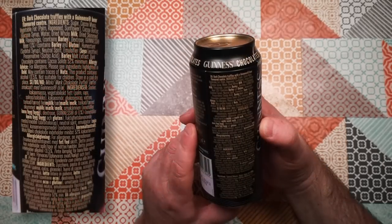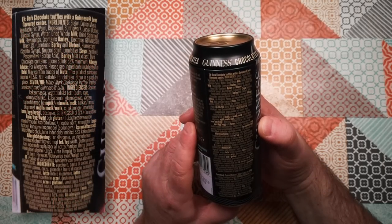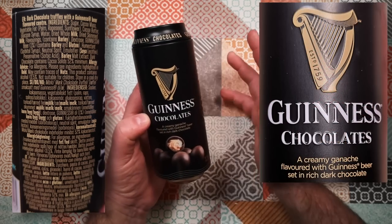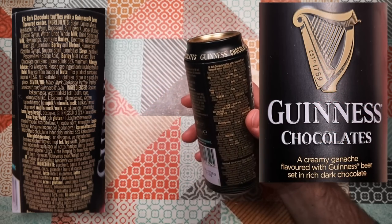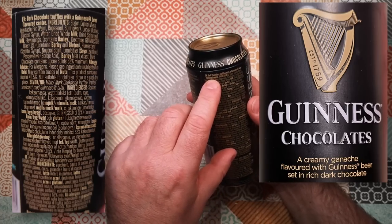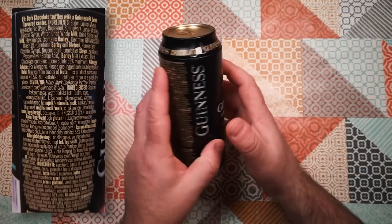Back to the contents and ingredients. Dark chocolate truffles with a Guinness beer flavoured centre. Now it says 'flavoured' here, which means it must contain Guinness. If it said 'flavour' in the UK it could contain anything, but if it says 'flavoured' it must contain the actual article that it's flavoured from.